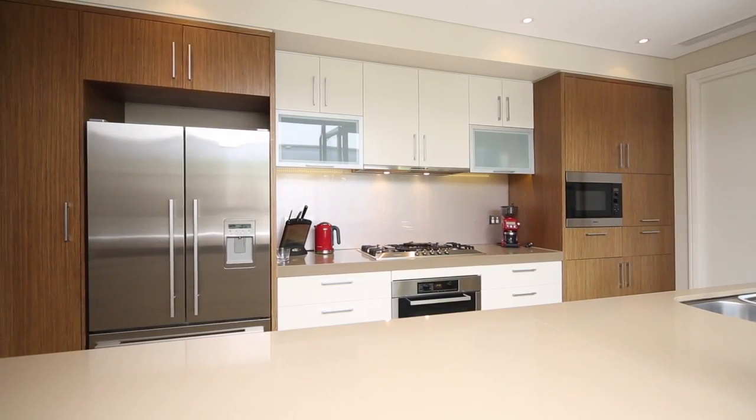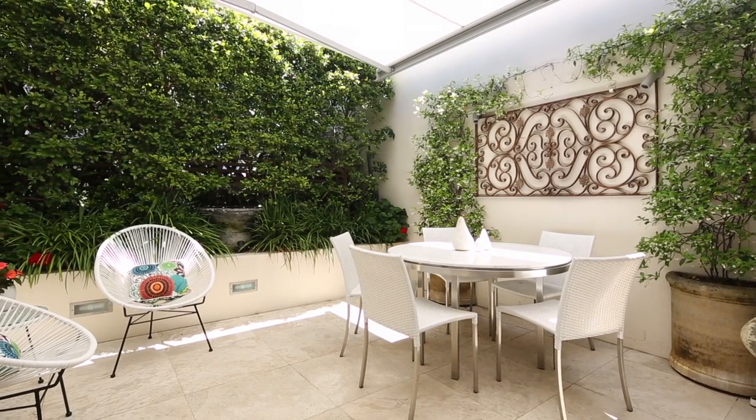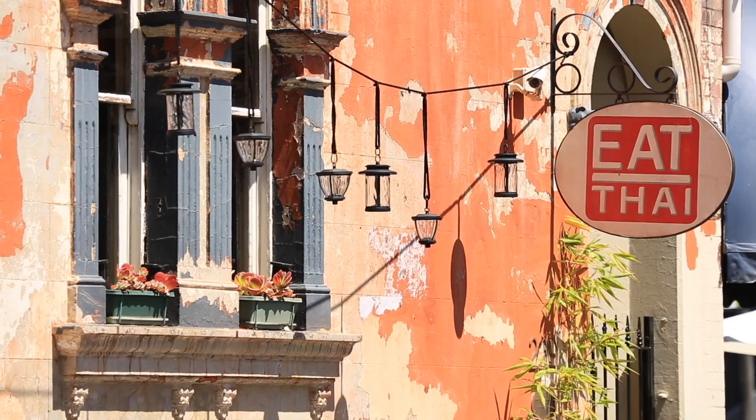A Caesarstone kitchen opens up to a north-facing courtyard garden — all the better to enjoy eggs that are always sunny side up. That is, unless you're lured from home by a walk to Oxford Street or the Five Ways.